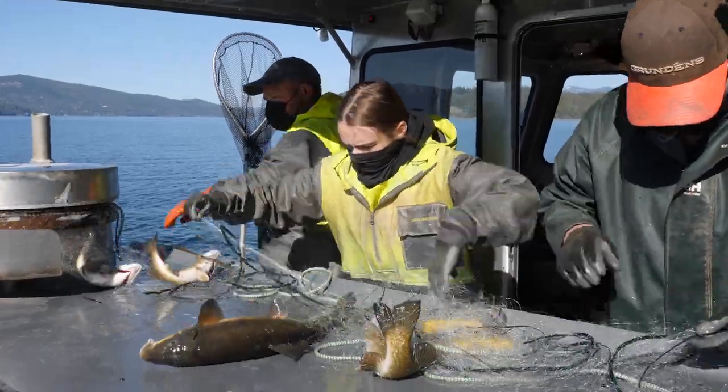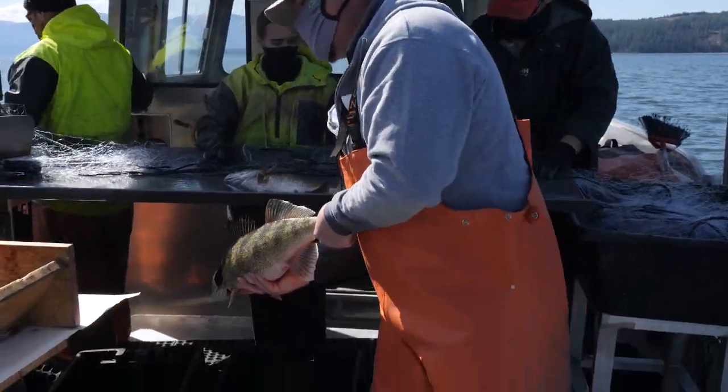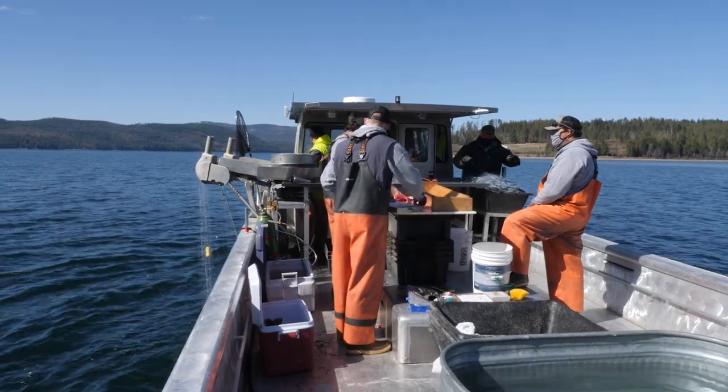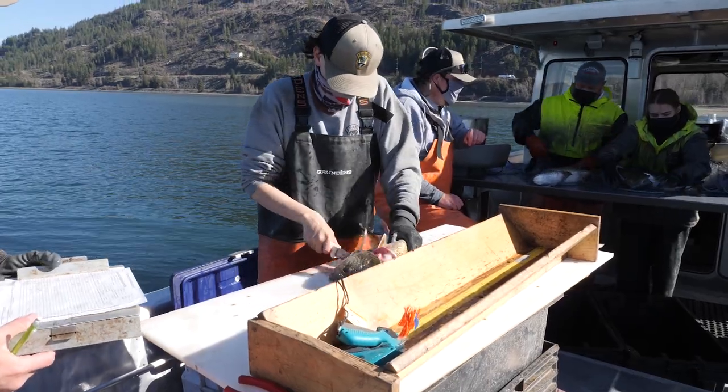For three weeks, the crew targets walleye. Other times of the year, they target lake trout. Gill netting, along with angler incentive programs, is being used to control these fish populations.